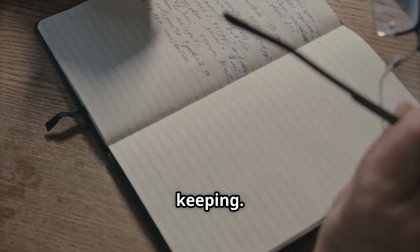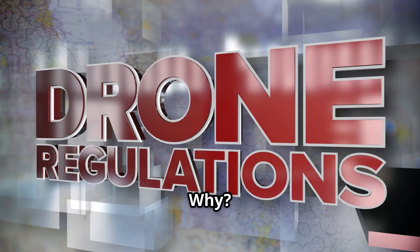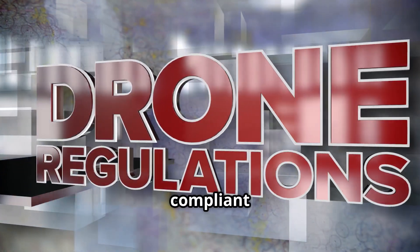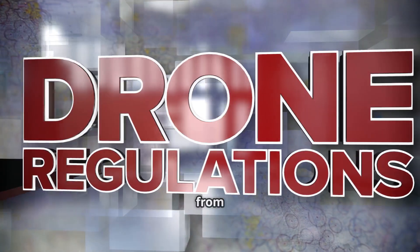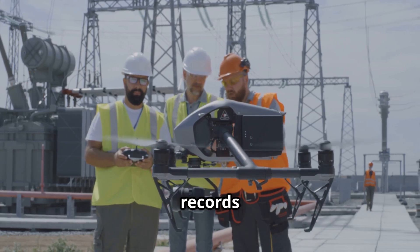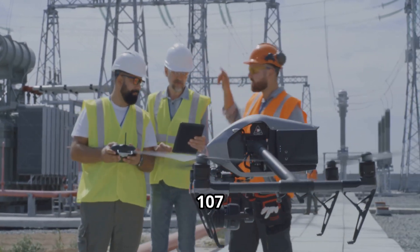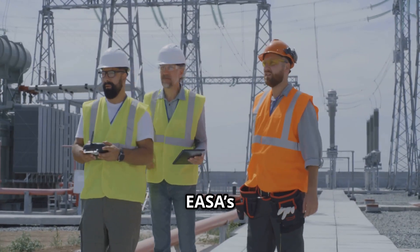First up: record keeping. Now this might sound a bit boring, but trust me, it's crucial. It's all about staying compliant with regulations, tracking performance, and protecting yourself from liability. For commercial operators, keeping detailed records is mandatory in many regions, like the FAA's Part 107 in the U.S. or the EU's U-Space.